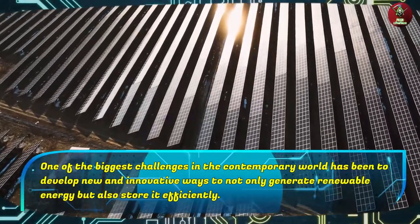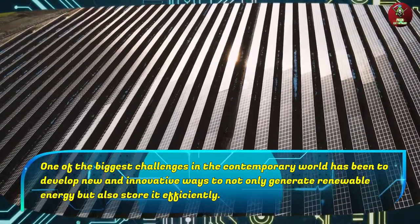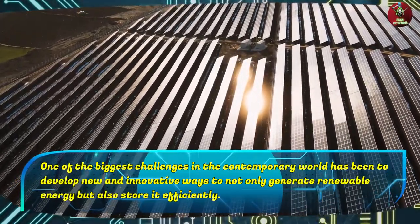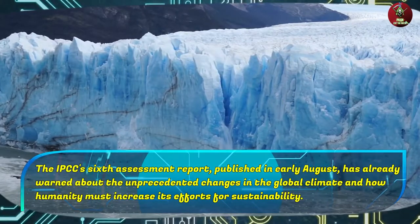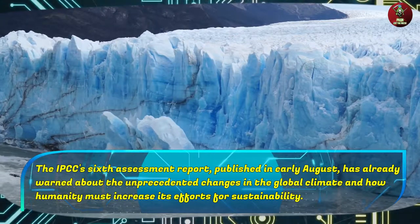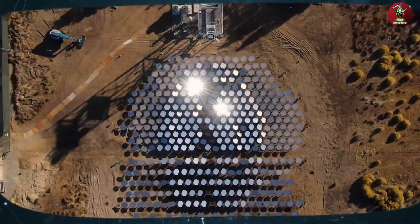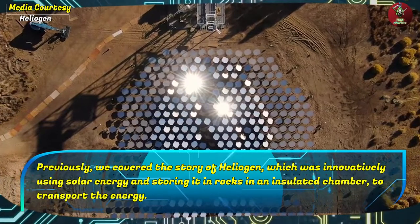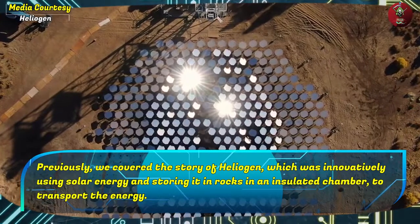One of the biggest challenges in the contemporary world has been to develop new and innovative ways to not only generate renewable energy, but also store it efficiently. The IPCC's sixth assessment report, published in early August, has already warned about unprecedented changes in the global climate and how humanity must increase its efforts for sustainability. Previously, we covered the story of Heliogen, which was innovatively using solar energy and storing it in rocks in an insulated chamber to transport the energy.